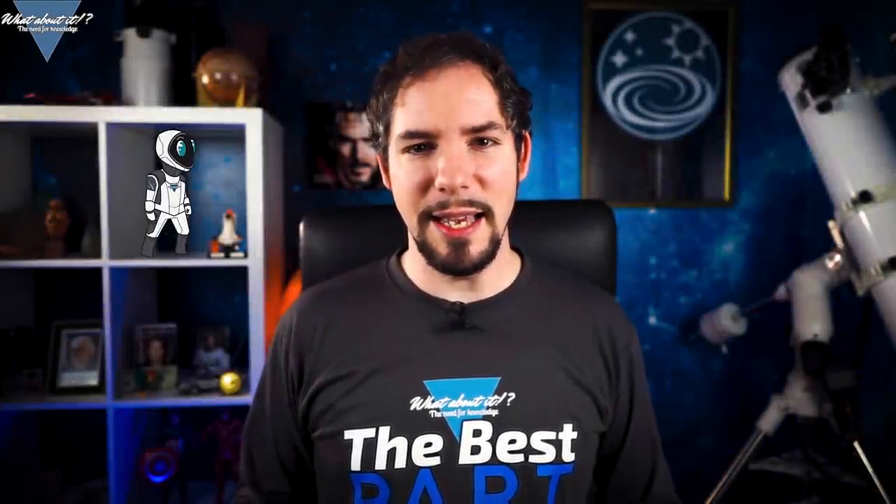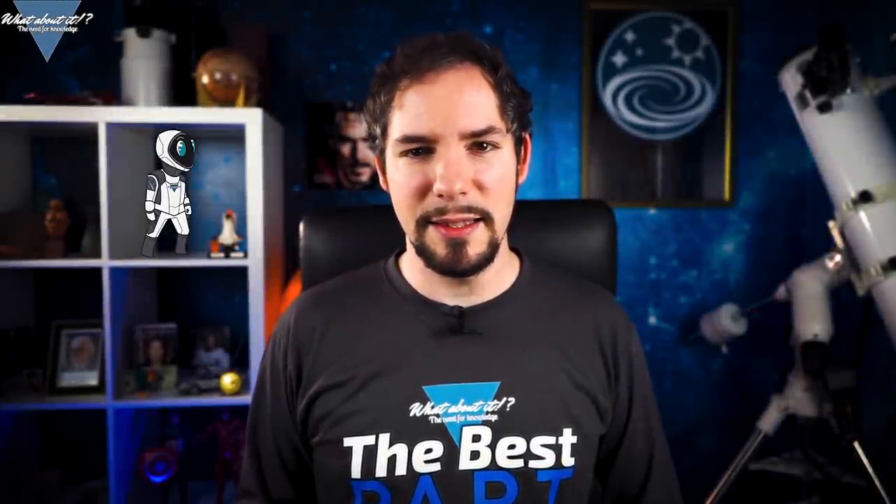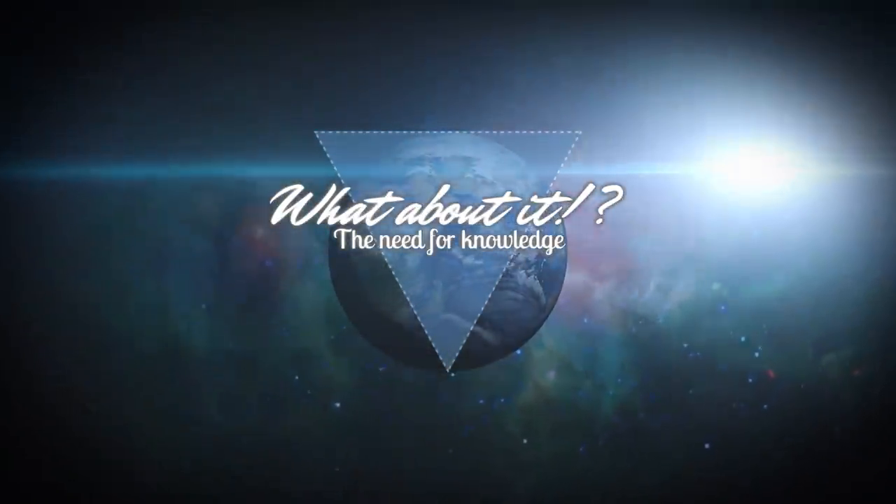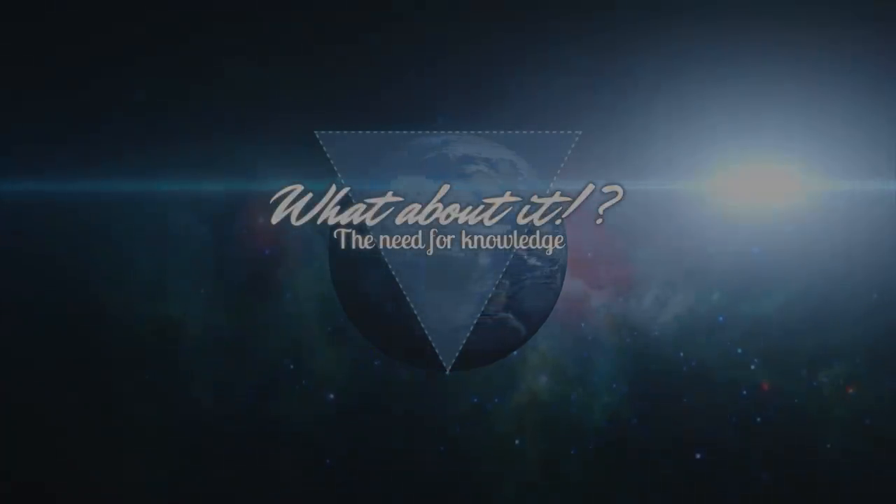SpaceX Starship updates and Crew Dragon schedule updates. My name is Felix and I am your host for today's episode of What About It? Just as a quick reminder, we have a few new designs on our merch store, so go check them out — they might be a good present for Christmas! And as always, there has been a lot going on in the space industry lately, so let's dive right in!